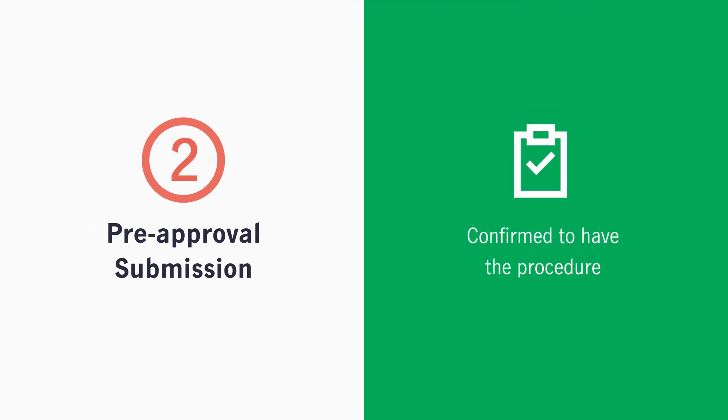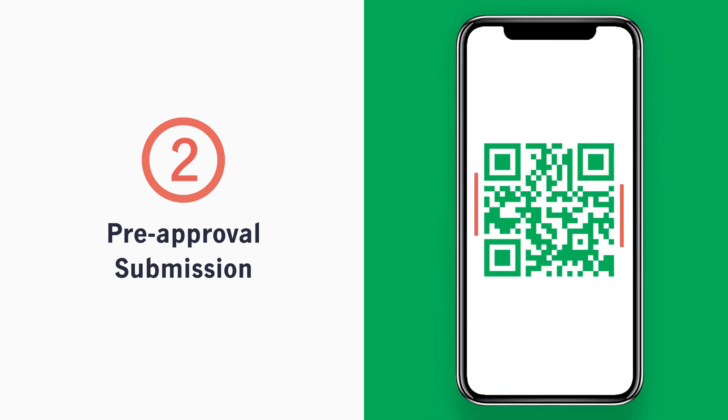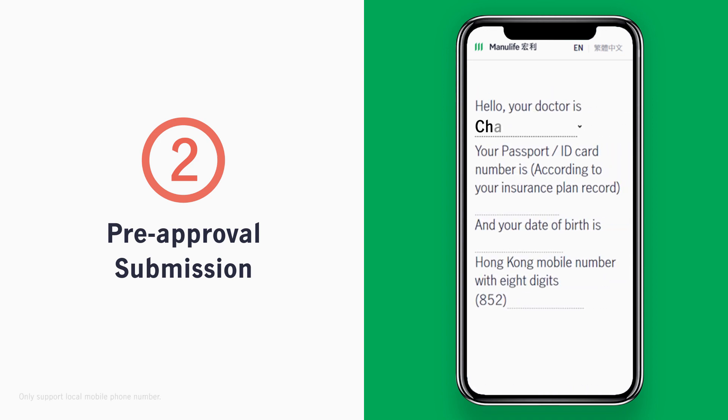After confirming that surgery is needed, you can follow the clinic staff's instructions and scan the QR code to access the cashless day surgery e-service webpage. Fill in a few simple details, then you're all set for the pre-approval submission.